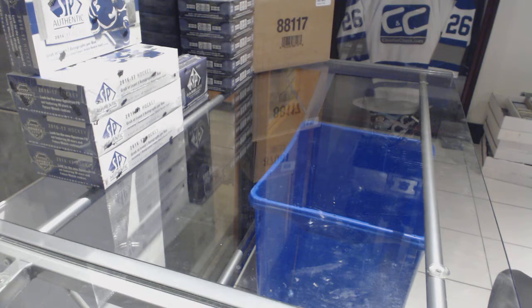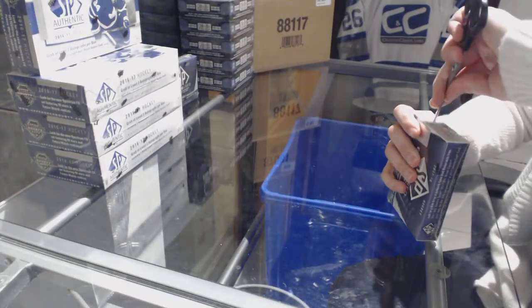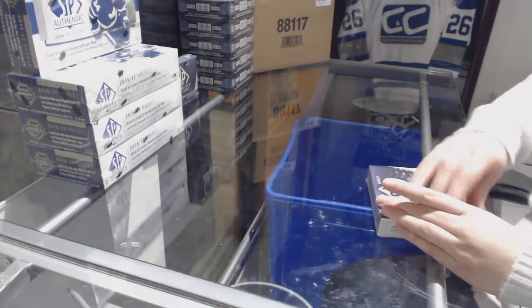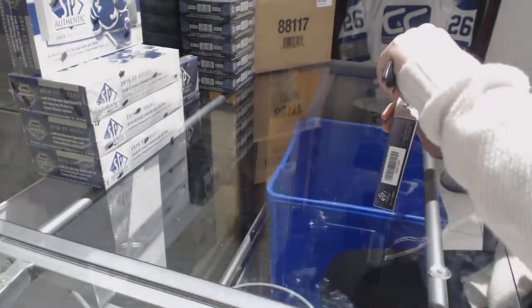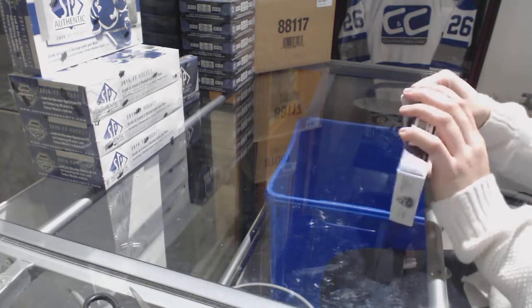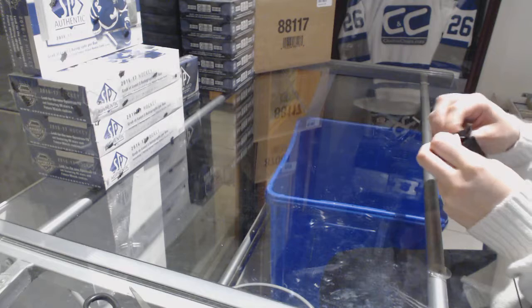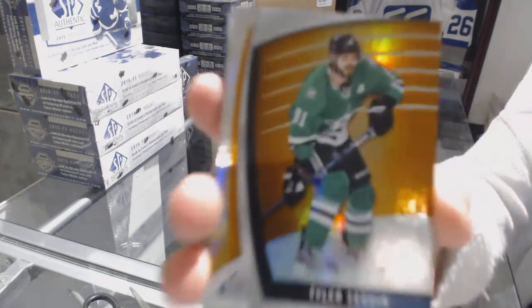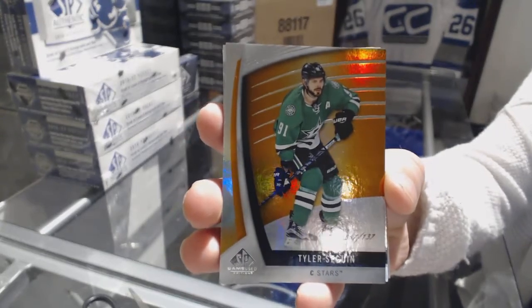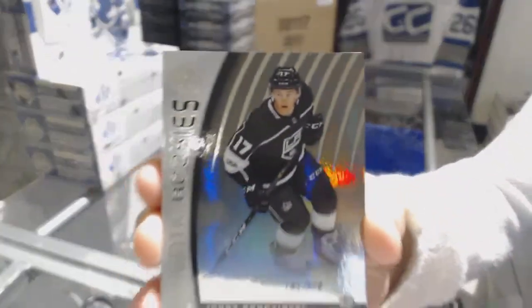Starting off CNC group rake 8205, we've got the 3-box rake of 1718 SP Game Used. We've got an orange number to 137 for the Dallas Stars, Tyler Seguin. Number to 221 Rainbow Rookie for the LA Kings, Johnny Brozinski.